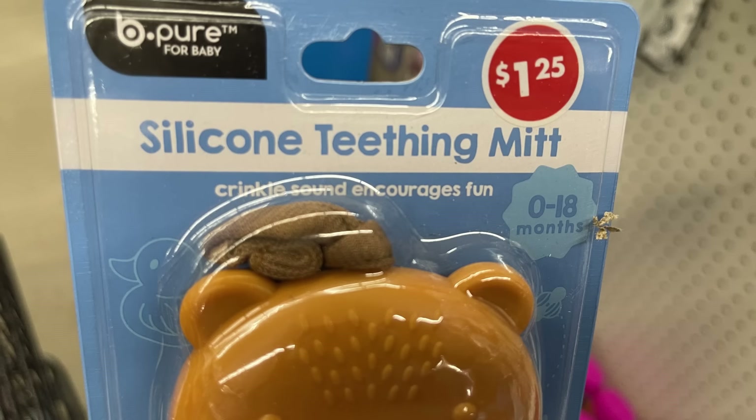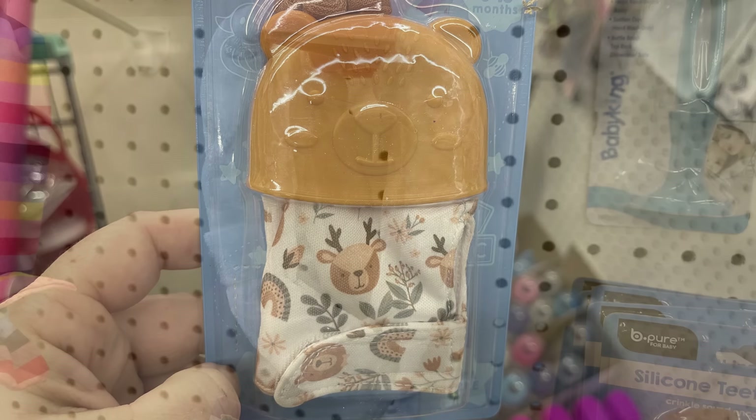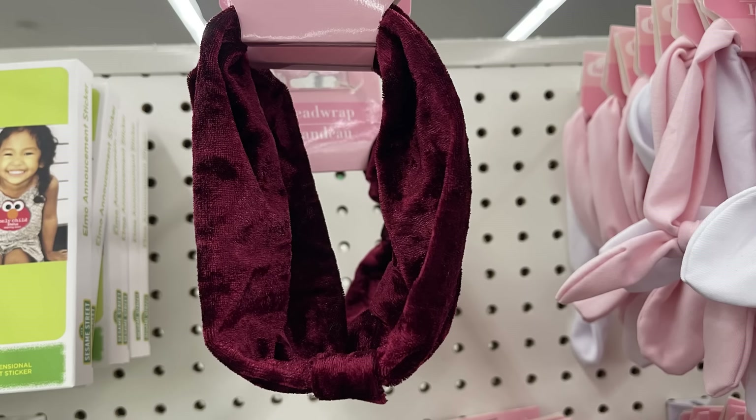I found these silicone teething mitts, good for ages 0 to 18 months. It has a crinkle sound to encourage fun — it's a little mitt with a velcro strap and a teething toy at the top. I also found these velour style headbands for Christmas in white and a really pretty dark burgundy red.